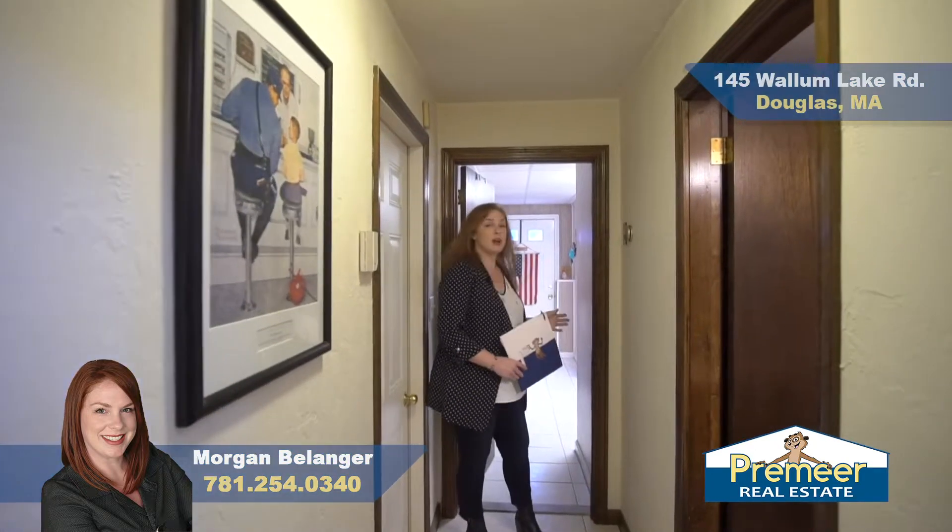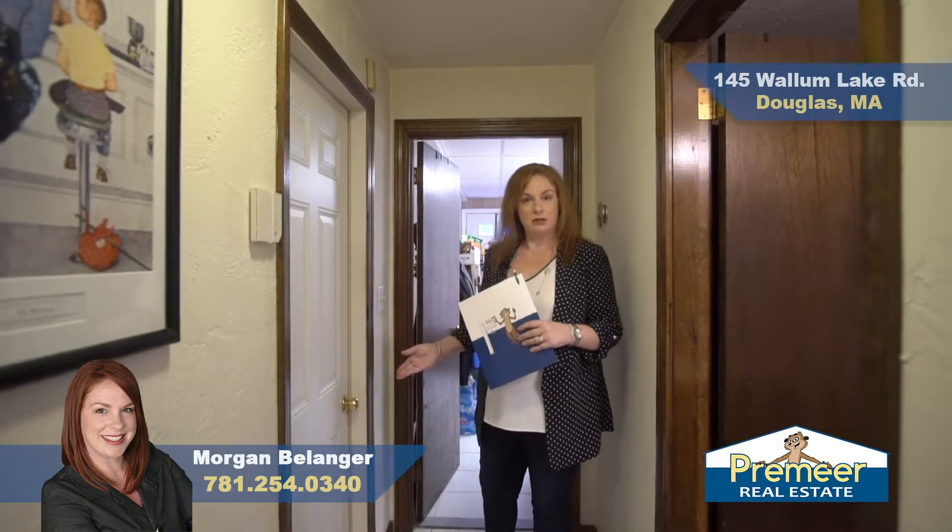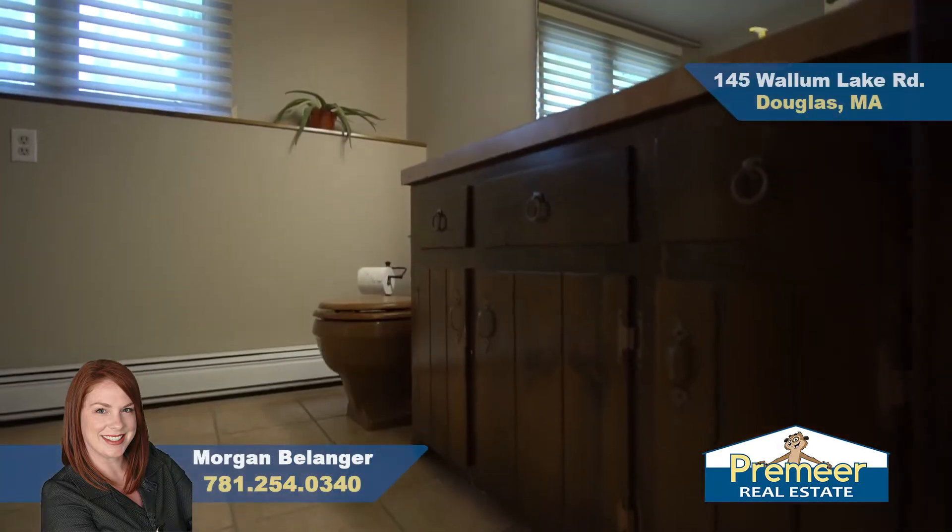Here we have your entry from the driveway as well as your laundry room, access to the garage, and your full bath on the lower level.